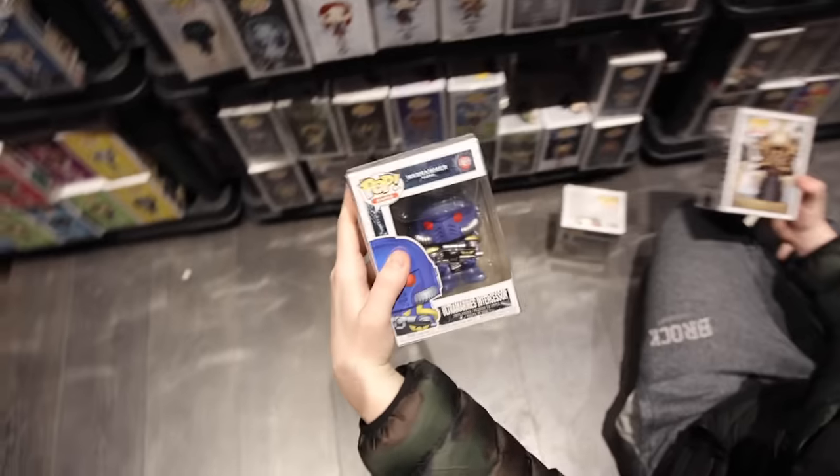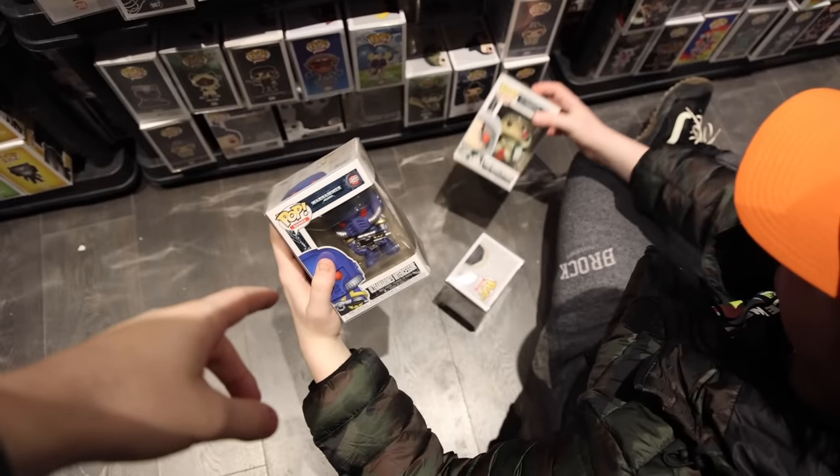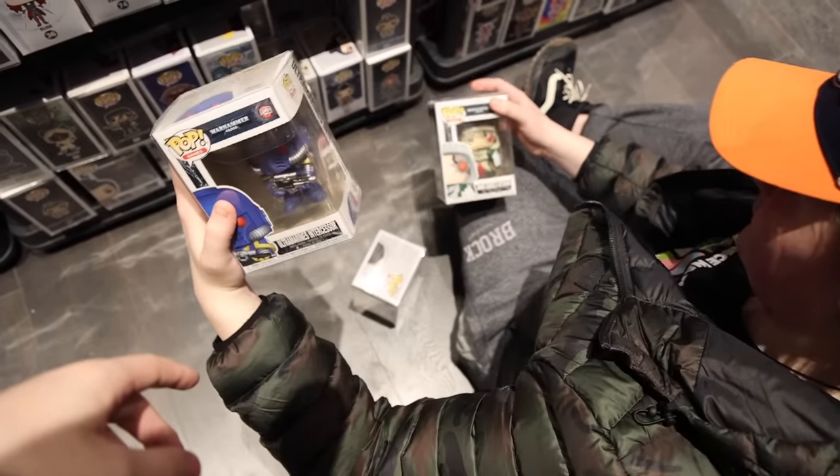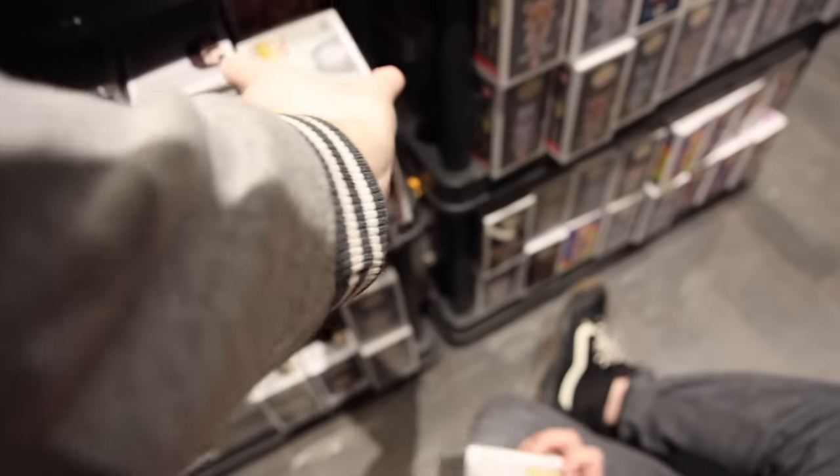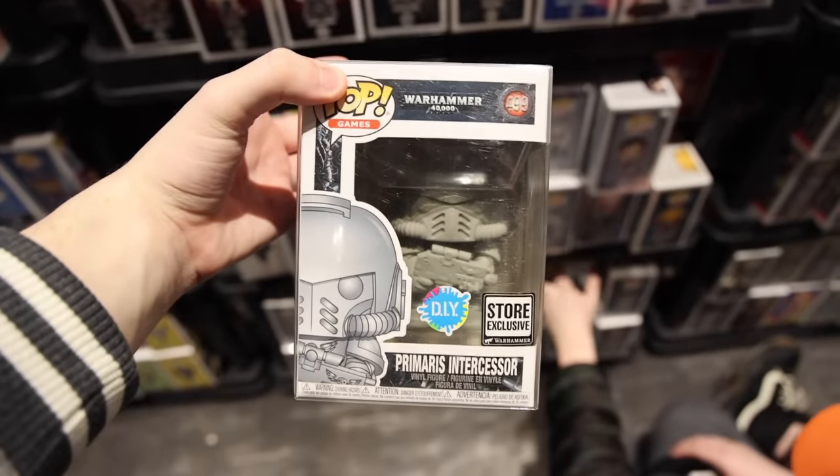Noah's on the floor here looking at other figures. Some Warhammer - I saw some down here and then it was behind. I also wanted to show this off. I know, Noah, you said you wouldn't be able to do this one because we talked about it a little while ago, but I still kind of want to get this.